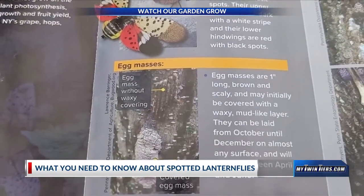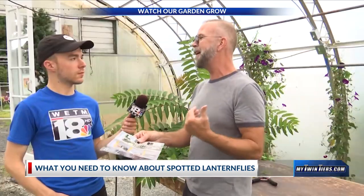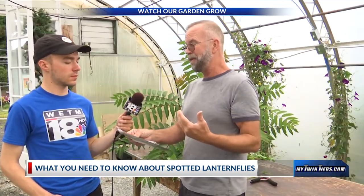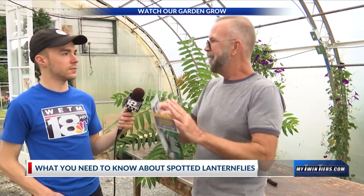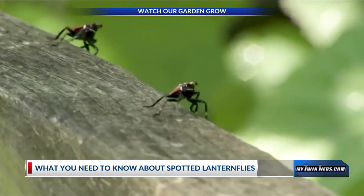Plus, the bugs themselves don't actually fly that often. They don't fly like a moth or a butterfly — they actually move like a grasshopper. So when they're in flight, they're just doing real quick bursts, and they actually spend most of their time on their feet.